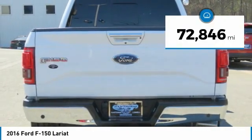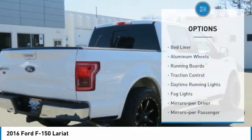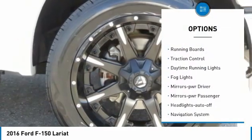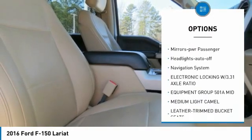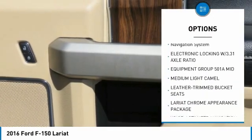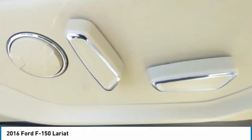This vehicle has less than 75,000 miles. Here are some of this vehicle's great options: bed liner, aluminum wheels, running boards, traction control, daytime running lights, fog lights, mirror memory, power mirrors, passenger headlights auto off, and navigation system.